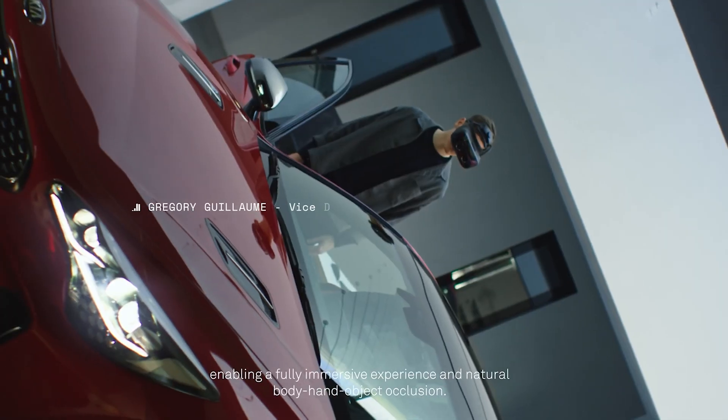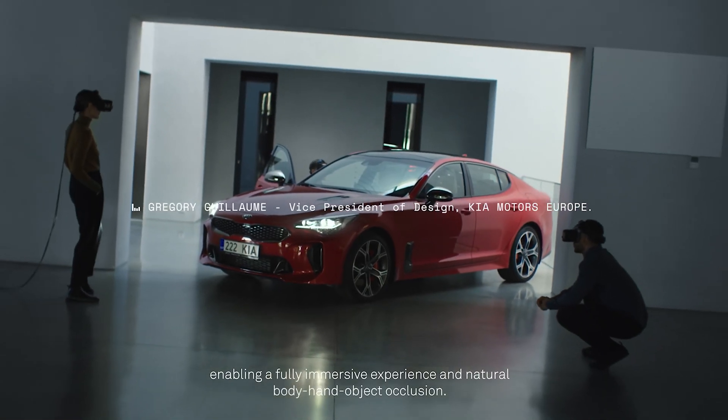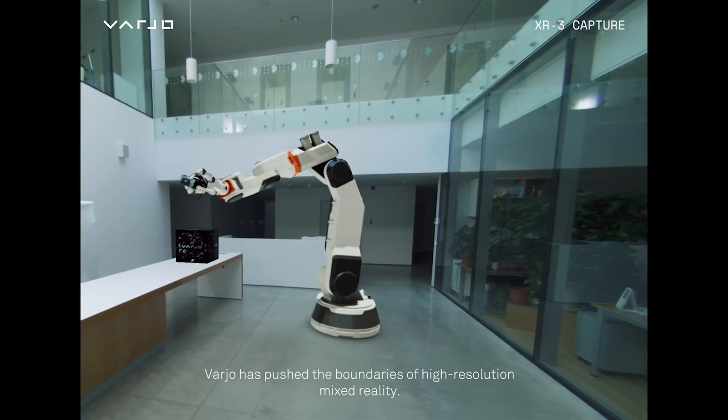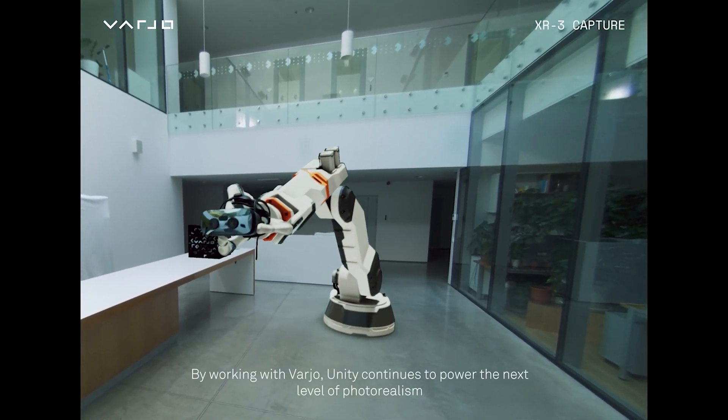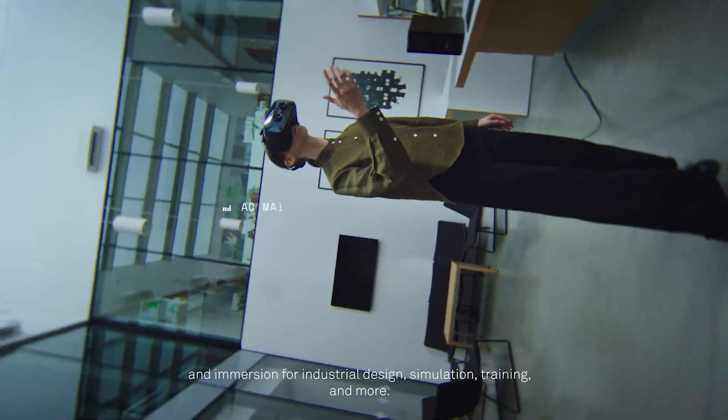Talk about some futuristic stuff — wearing this headset, walking around the house, texting on your phone, replying to messages, and never having to take it off. You could just live in XR. This headset provides the highest industry resolution with over 70 PPD, or pixels per degree, and the widest field of view at 115 degrees.